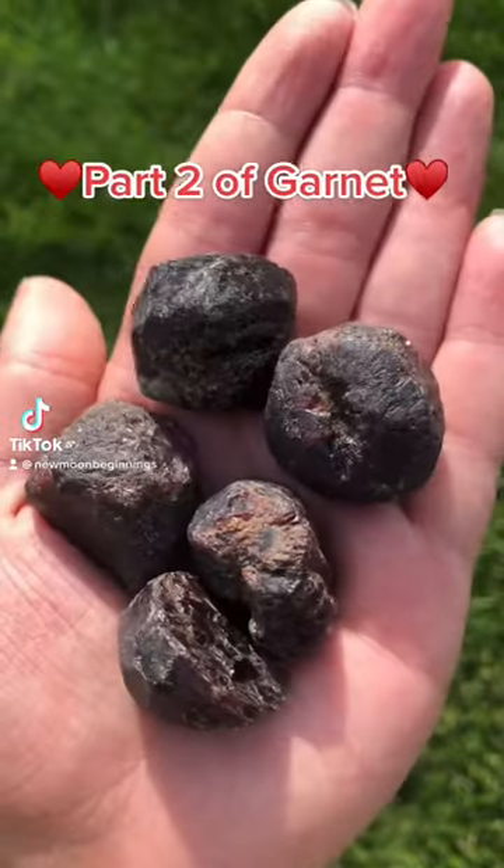Hey everyone, so we're back for a part two on garnet and today we'll be talking about its geological processes.